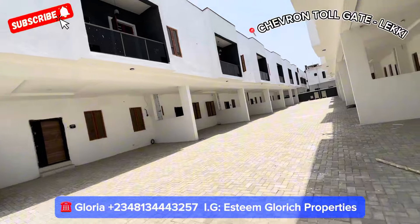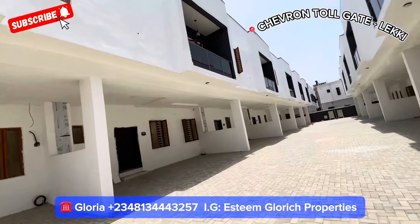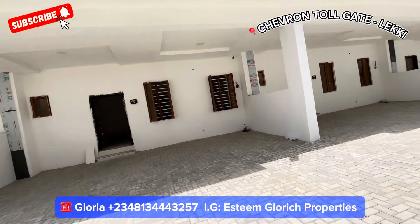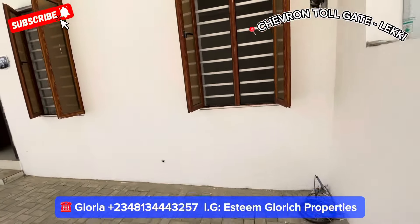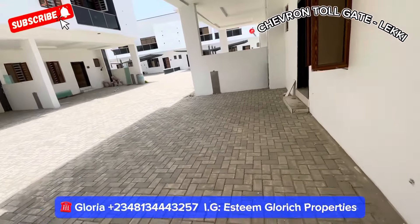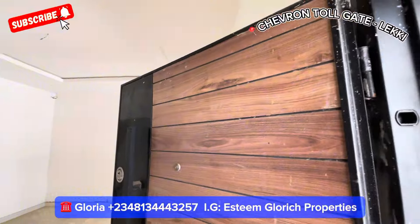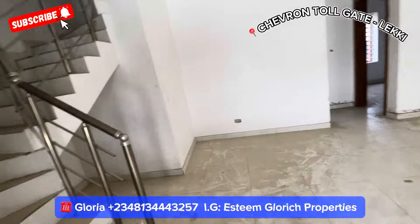We'll be touring this unit right here. See how beautiful this is — there's a big parking space right here. You hardly see a terrace place that is this big in this Chevron Toll Gate area. You hardly see a compound that is this big here. Coming in, you have very fine doors right here. I'm sorry the house is dusty — we are still working on it.